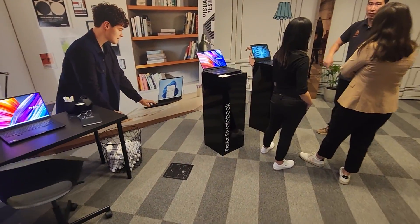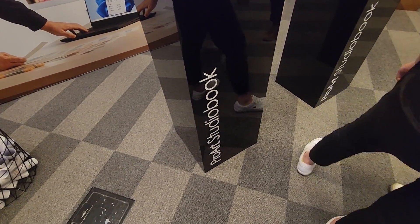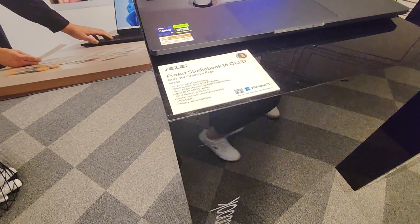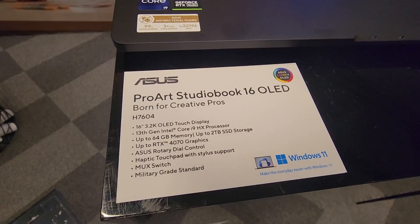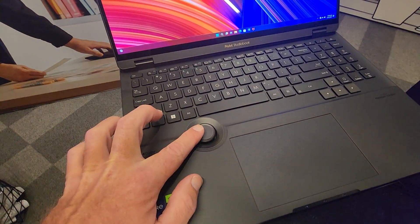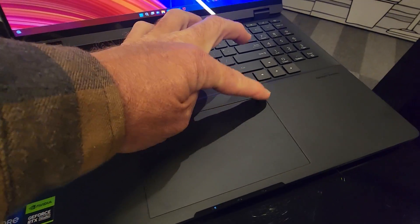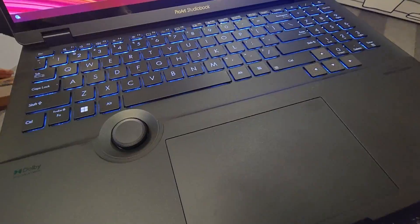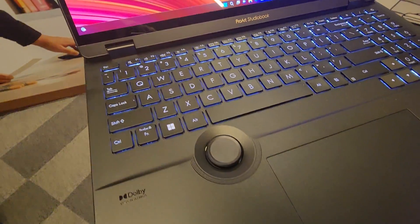And then finally over here we have the StudioBook. Now this is for the top-end, high-end professional content creators. So if that's not you, you probably don't have to go here. This is the top of the range — you're spending the most amount of money, getting the most amount of performance. And you can see that little knob there, which is particularly awesome. So if you're using Adobe programs, you can use that to have better inputs and more control over what you're doing.